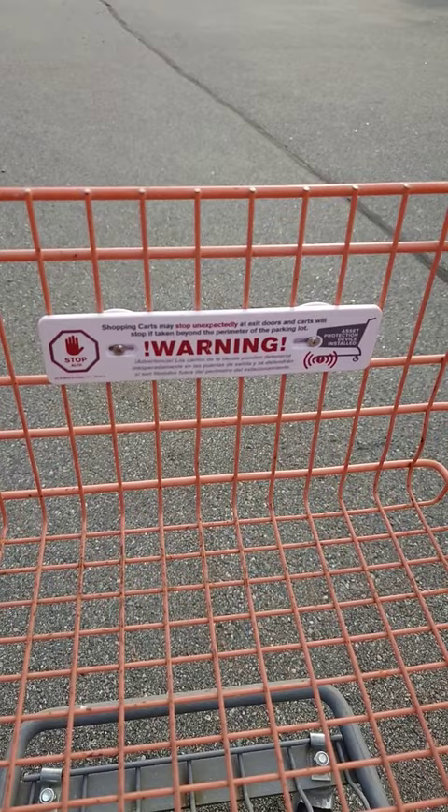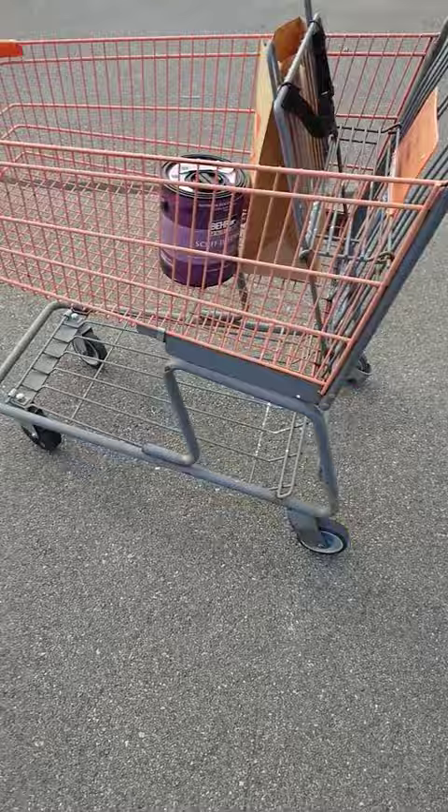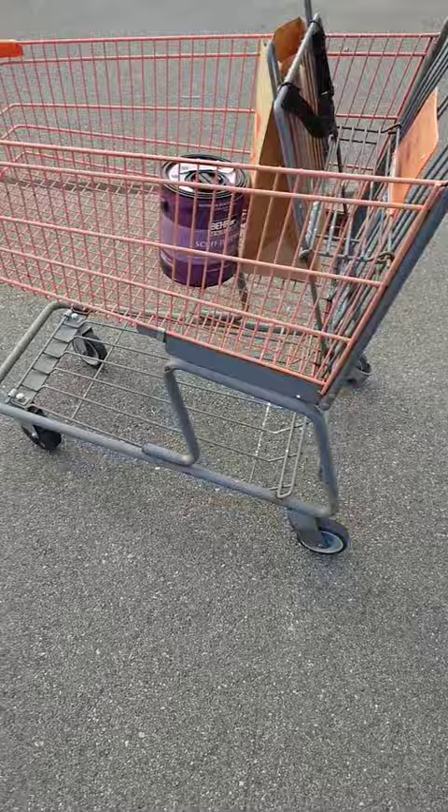Essentially, it can stop at the door or will stop when it reaches beyond the parking lot or the perimeter. Looking at the cart, I was wondering how does it do that or is this even real? But obviously, if you look a little closer, you'll find one special wheel, which I'm guessing is responsible for stopping the cart if you take it too far.